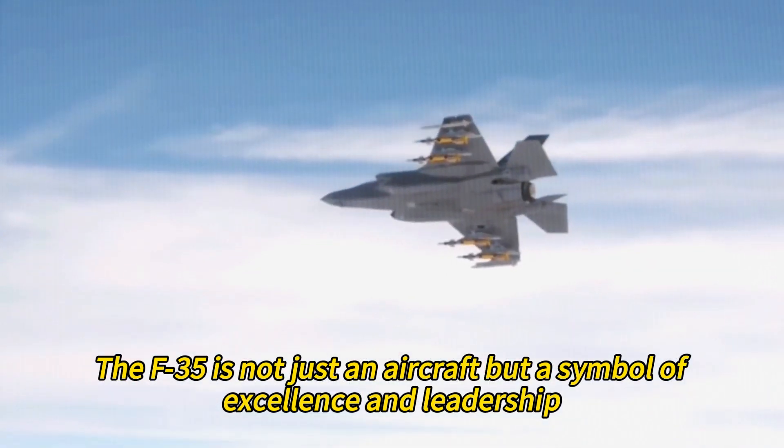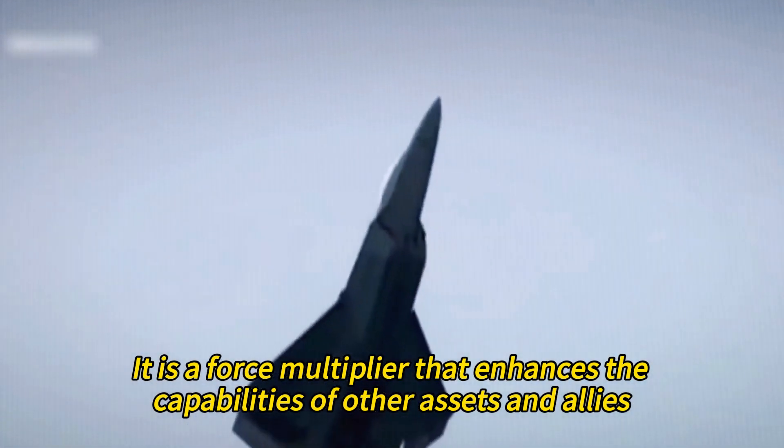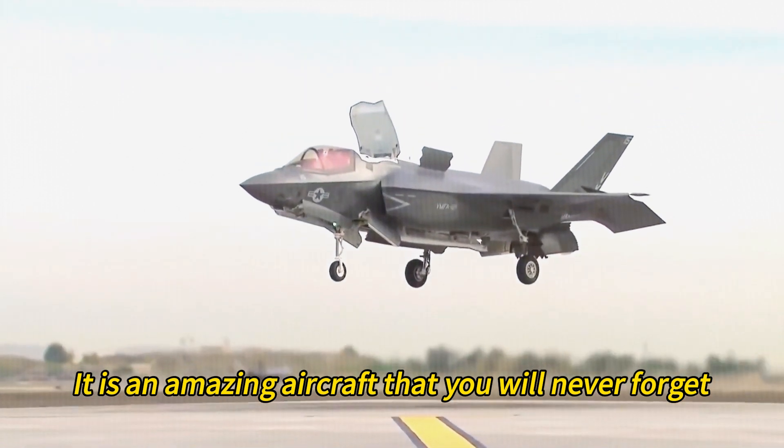The F-35 is not just an aircraft but a symbol of excellence and leadership. It is a force multiplier that enhances the capabilities of other assets and allies. It is a vision of the future that shapes the present.